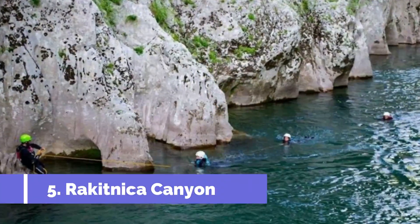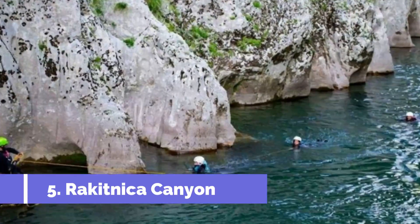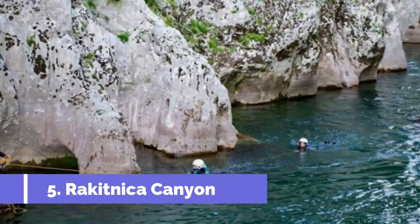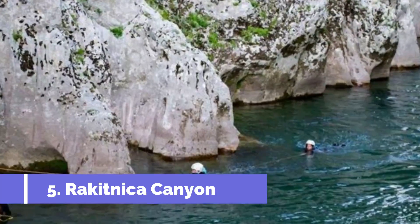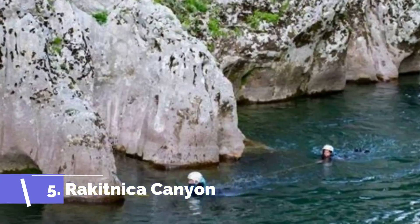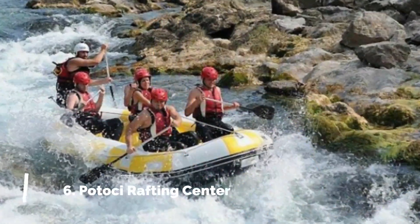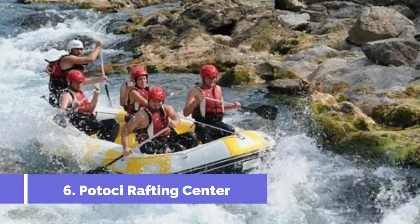Number five: Rakitnika Canyon. Rakitnika Canyon is one of the top attractions in Konjic, Bosnia and Herzegovina. This stunning natural wonder, located just a short distance from the city, offers visitors a unique and unforgettable experience.